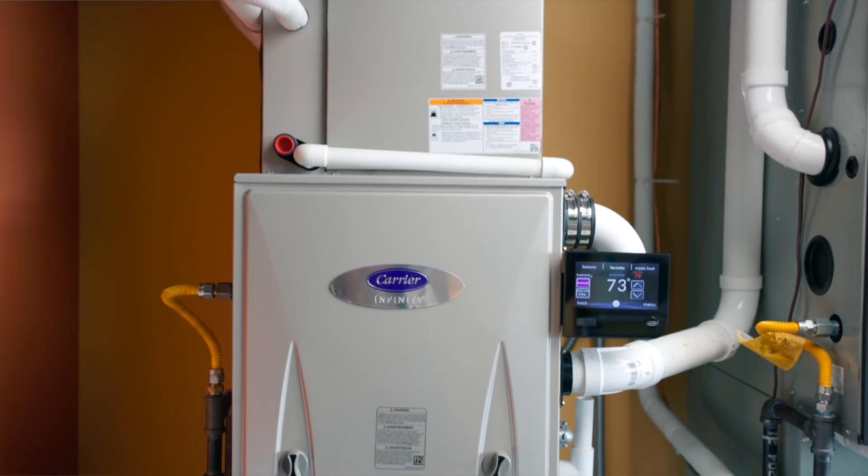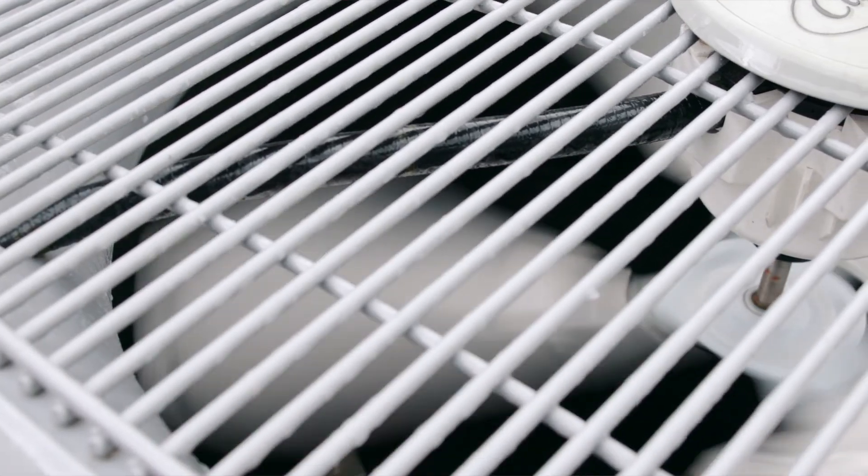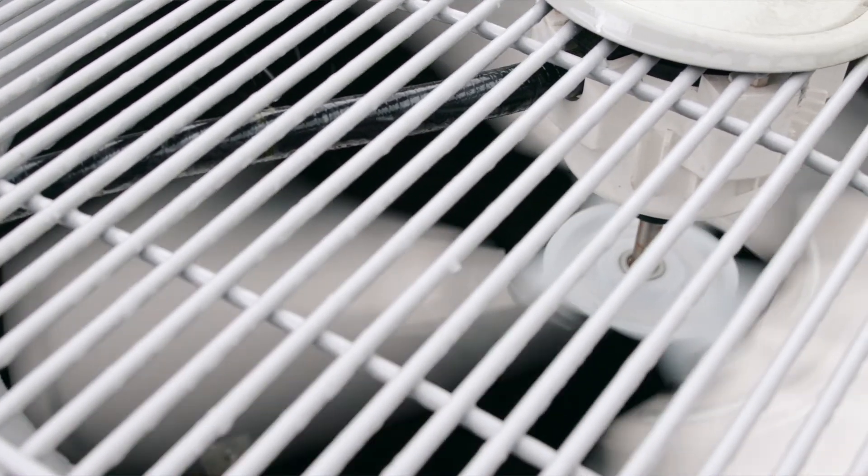In the future or at the time of install, we're able to connect zoning to this system so you're able to have even further control over room by room, or just parts of your home or floors, so that we can get exactly the right amount of heating and cooling to each one of those areas.